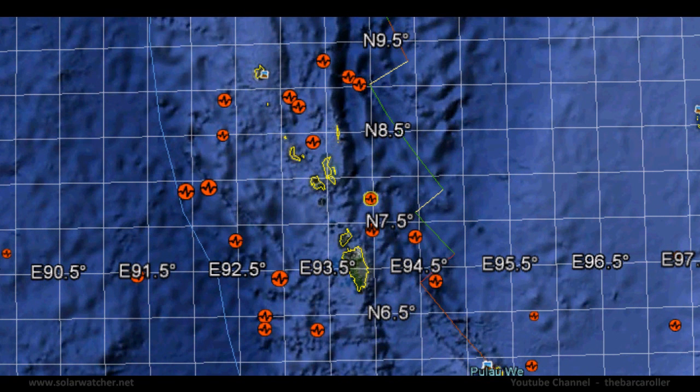My third and final area of concern for this coronal hole formation is the Nicobar Islands, Indian region.